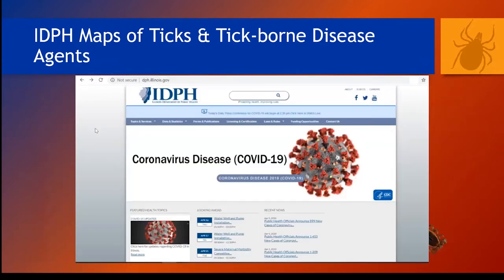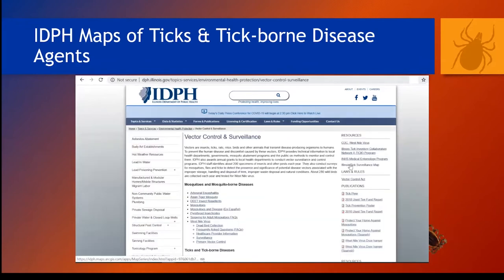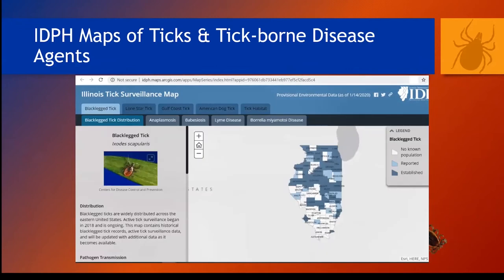Getting to the map is not straightforward. If you go to the IDPH website at dph.illinois.gov, then click on Topics and Services, scroll down to Environmental Health Protection, then scroll all the way down to Vector Control and Surveillance and click on that. Go all the way over to the right and click on the Illinois Tick Surveillance Map. It takes a minute to load every time you open it — there are a lot of data embedded in this map — and then you're ready to learn about the different counties you're interested in.